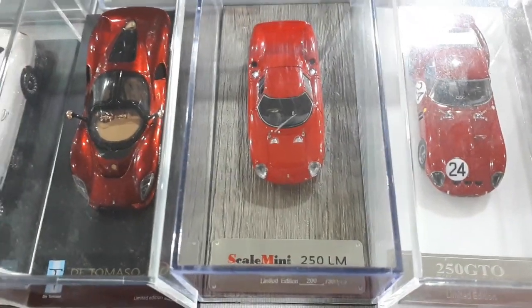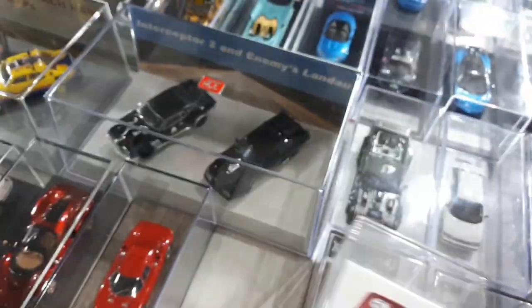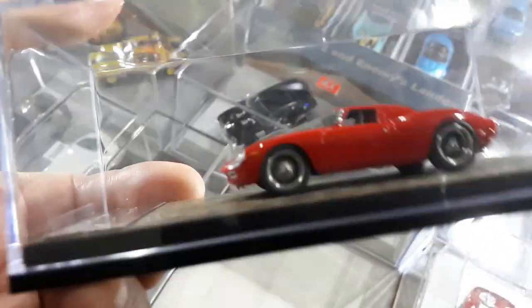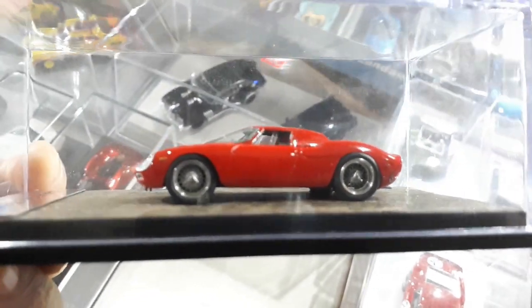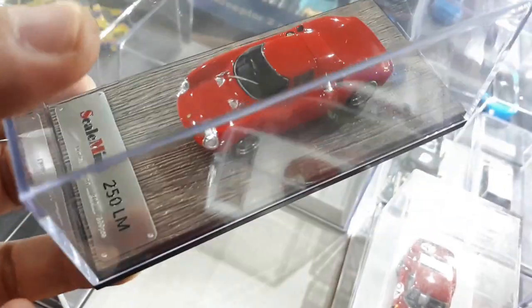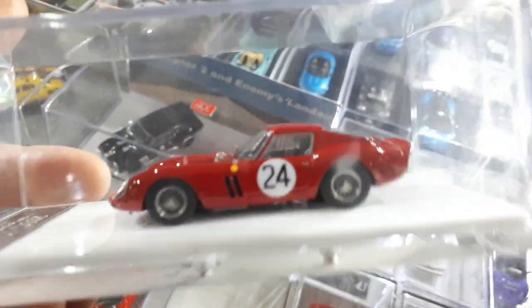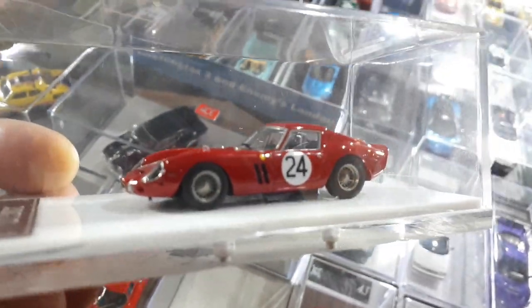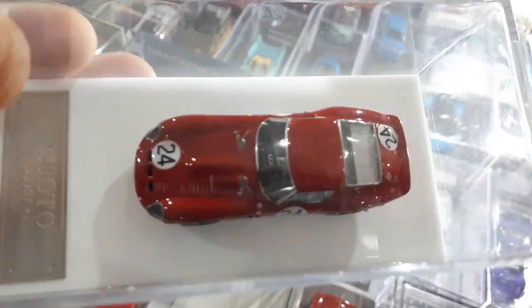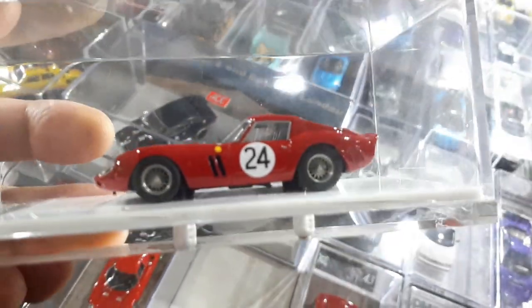There's a De Tomaso here. This scale Mini 250 LM is not good — those wheels look like 20-inch wheels on a 1950s or 1960s Ferrari. I don't know what they were thinking. This is another highlight of my whole collection — one of my top five. This 250 GTO was made by SCM but you can find it under different brands — just search '250 GTO resin.' It has so many parts and details, it's fantastic.